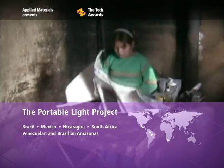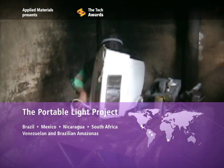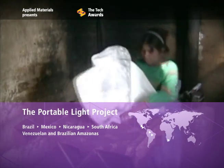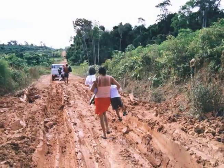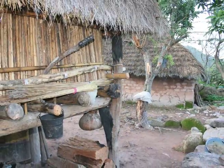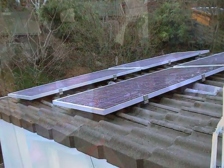The Portable Light Project embeds flexible solar nanotechnology into textiles that can harvest energy and generate light. Two billion people live in remote areas without electricity, most in extreme poverty. Solar power can improve education,